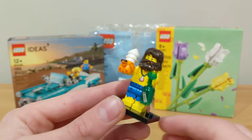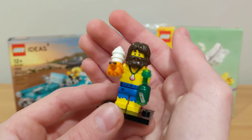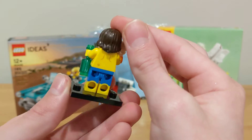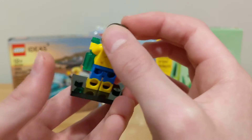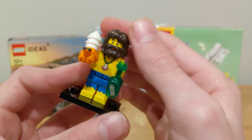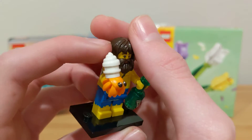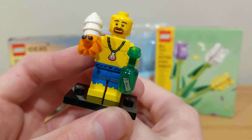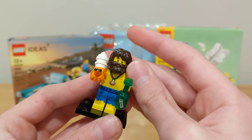The next minifigure is the LEGO Castaway, and he is probably one of my top favorites. He comes with nice printing on the legs, torso, back, and arm printing, plus a little bottle with a message. He also has that new hermit crab piece which is really cool, with a little shell. The minifigure has one smiling face and a caveman beard piece on top.